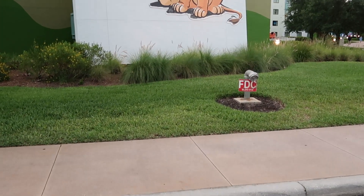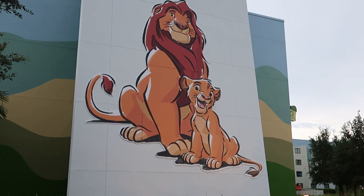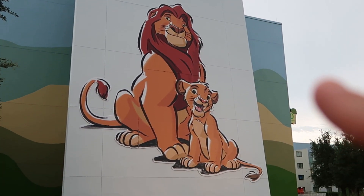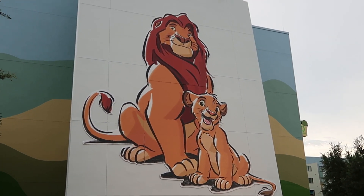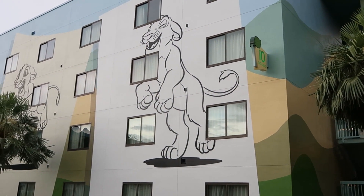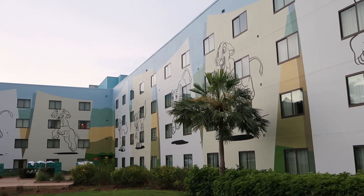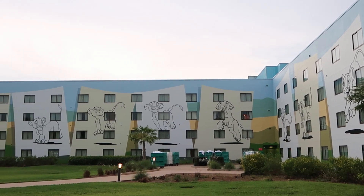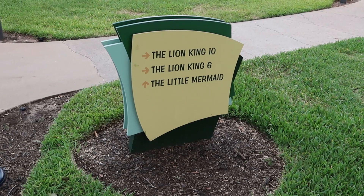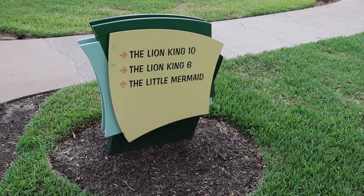The first thing here that is certainly worth a look-see — check out this Mufasa with Simba painting. It kind of looks like it's a notebook and it was drawn. Isn't this so neat? The sign right here says this is Building 10. If you look, there are actually different poses of Simba. Simba looks so happy.